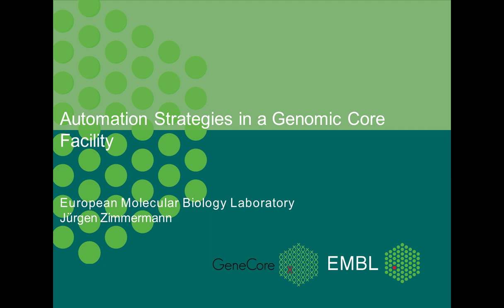This presentation is educational and thus offers continuing education credits. Please click on the Continuing Education Credits tab located at the top of the presentation window and follow the process to obtain your credits. I now present today's speaker, Jürgen Zimmermann, the Senior Engineer at the GeneCore facility in Heidelberg, Germany. For a complete biography on our speaker, please visit the Biography tab at the top of your screen. Jürgen, you may now begin your presentation.